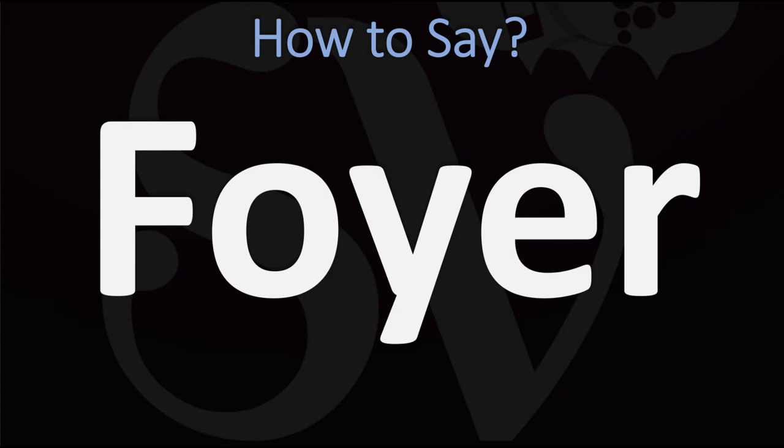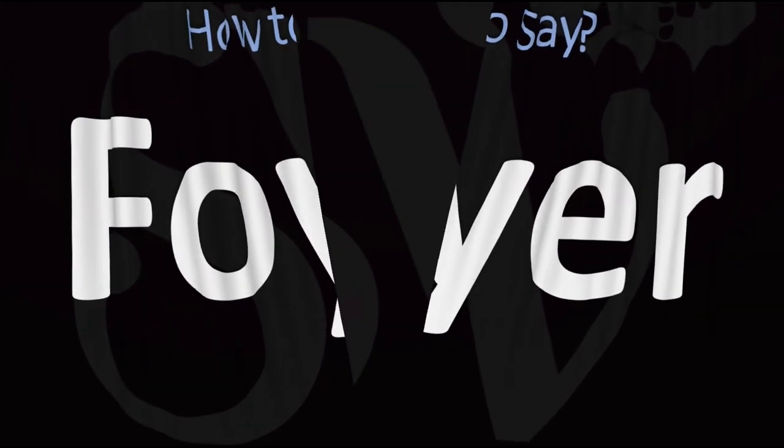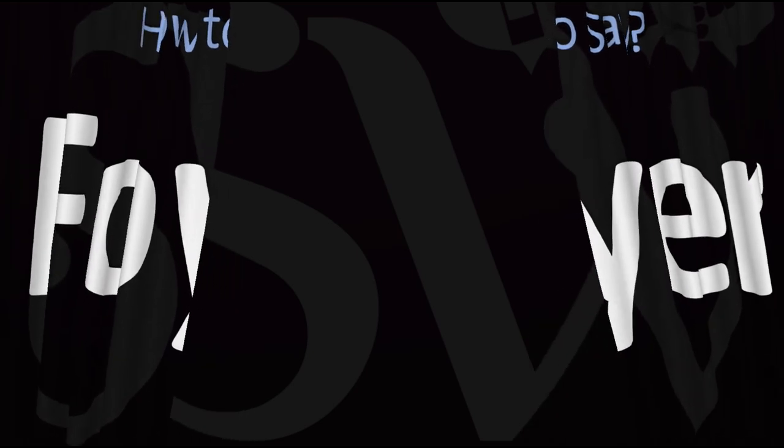How do you go about pronouncing it in British English? It is usually said as 'foyer' in American English or 'foyer' in British English.